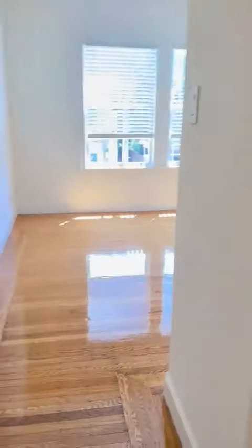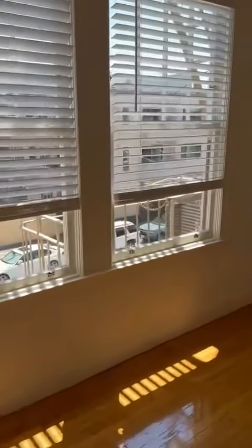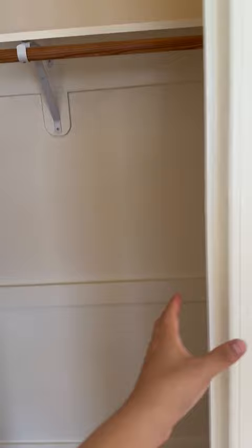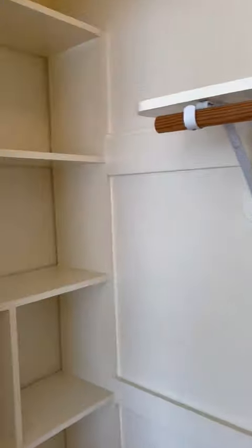Immediately next is the bedroom. There's some windows here. There's a large closet here with some built-in shelves. You can hang things here and then there's more built-ins here.